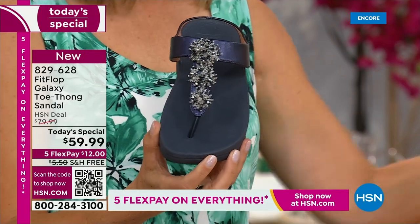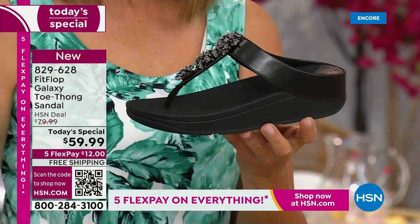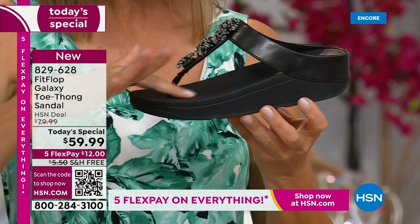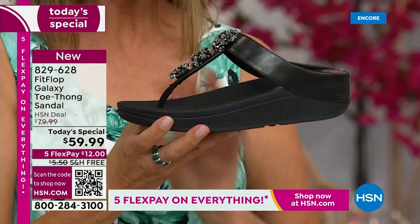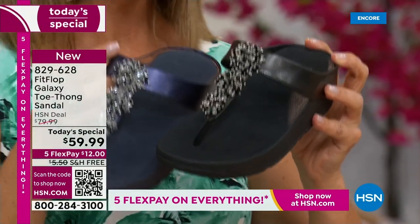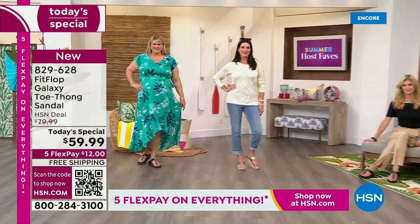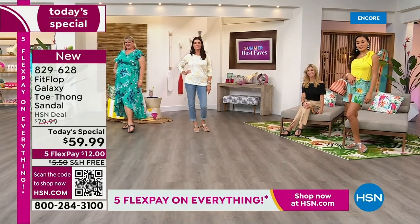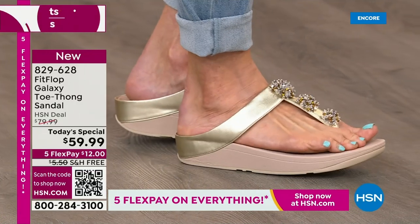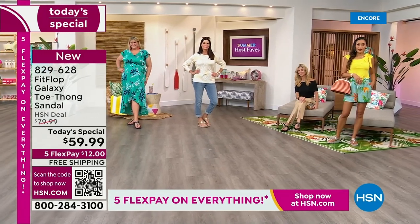It's so classy to pair with white shorts or a pair of jeans, and of course, black. Dress it up, dress it down, day or night. Everyone's getting a little extra lift — about a one-and-a-half-inch sort of heel height — but you also have that nice platform, that nice extra layer of support through the forefoot. That's what makes Fit Flop so unique. In honor of our Summer Host Faves event, 48 hours of nonstop shopping, we're not only giving you flex pay but also free shipping on this Fit Flop sandal.